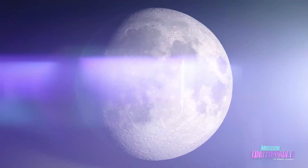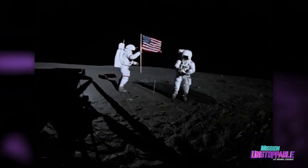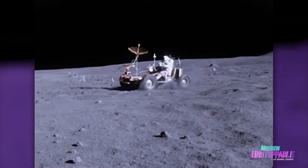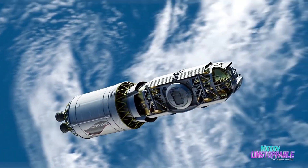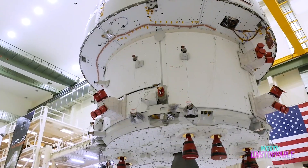Landing a human being on the surface of the moon is one of humanity's greatest achievements. Plus, it's cool they put a little car up there. Look at it go! Now, NASA is planning on sending humans back to the moon, and we're gonna need some fresh gear.